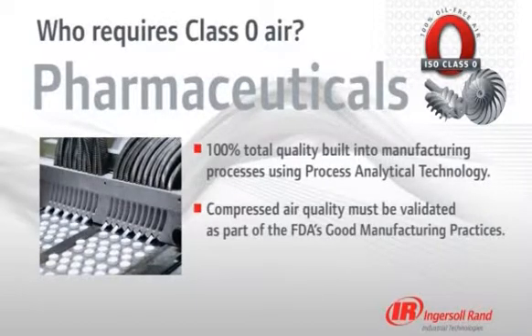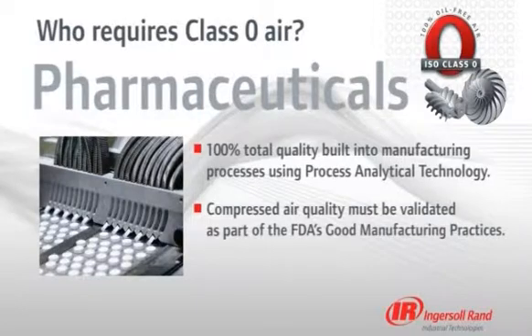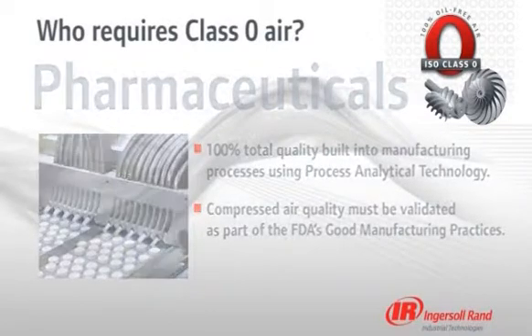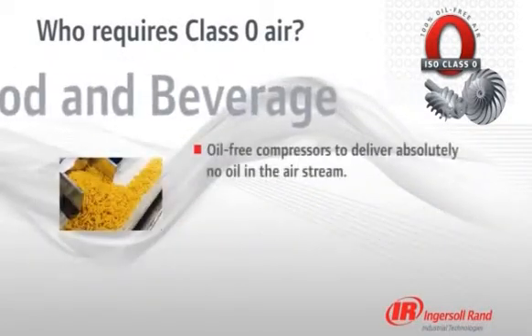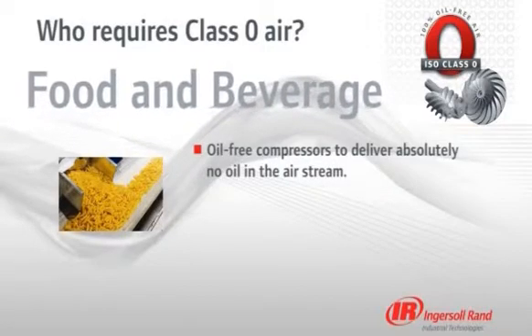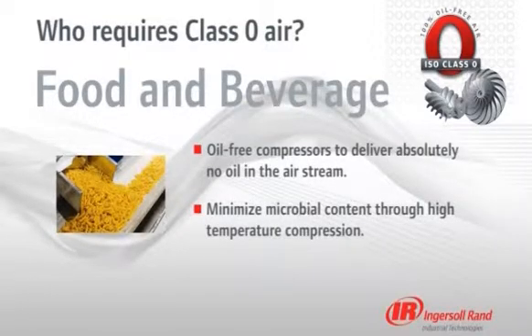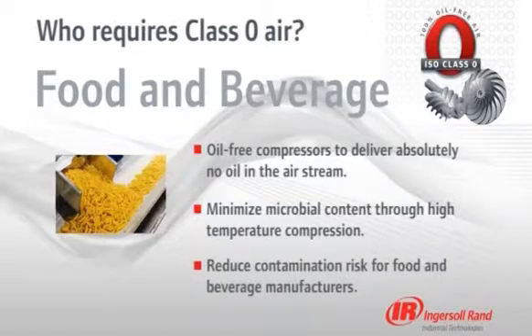In addition to our class-leading Nirvana oil-free compressor, Ingersoll Rand offers IQ and OQ documentation as part of the overall package of value for pharmaceutical clients. Since oil-free compressors deliver an absolutely pure air stream and minimize microbial content through high-temperature compression, these compressors virtually eliminate any risk of contamination for food and beverage manufacturers.